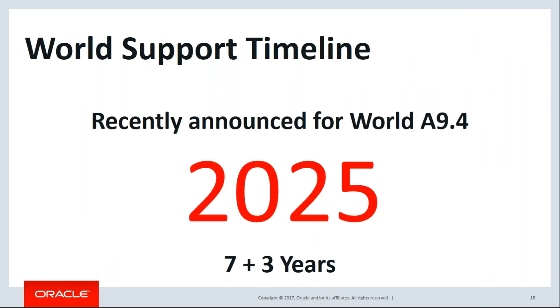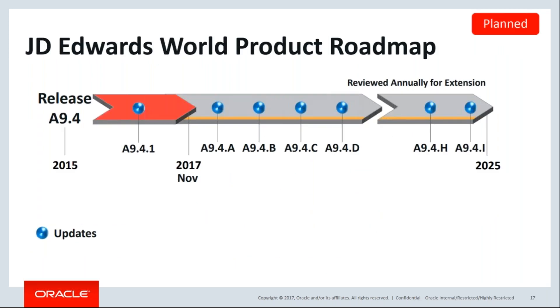Similarly for World, support for the latest World iteration goes out to 2025 and the roadmap looks very similar — instead of major releases, there are minor releases done more frequently. As long as you're on the A9.4 platform, you can take advantage of those incremental releases rather than saving up and planning for major upgrades that in the past have been pretty costly and disruptive to your business.